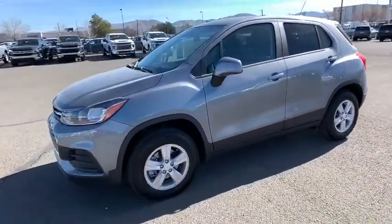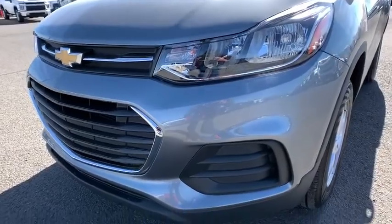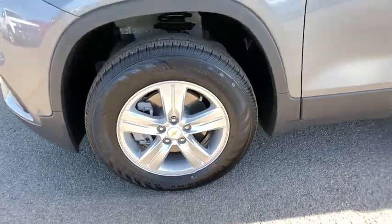Power door locks, security system, power windows, child safety locks. This vehicle offers reliability and good looks at a great price. So come in and take a test drive today.